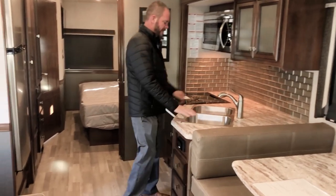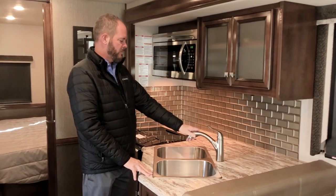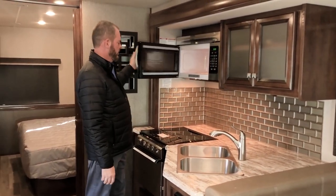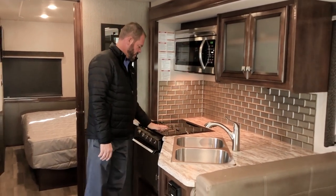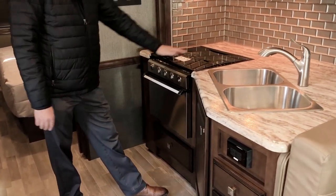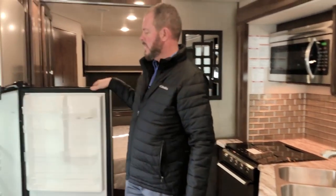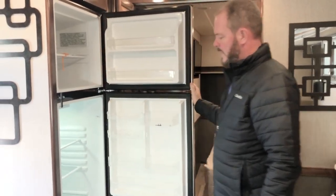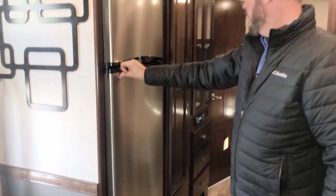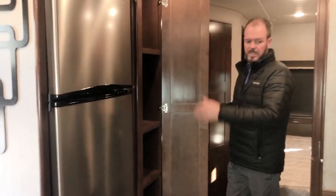Moving back to the kitchen, you've got a double bowl sink — nice deep sinks like a house would have — and of course residential metal faucets. You've got the 30-inch microwave up here. You've got your recessed Dometic stove and two-burner cooktop, which makes for a nice work surface because it's flush. You do have the Insignia residential refrigerator in here — nice and big, just like home. You've also got a pantry, so you've got plenty of food storage.